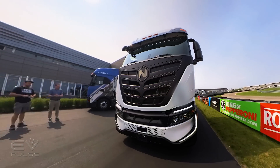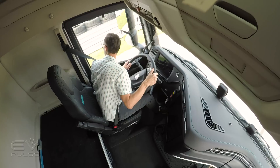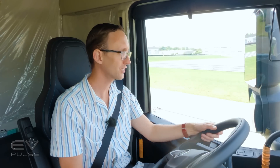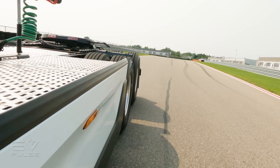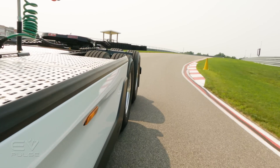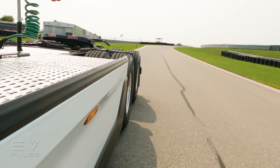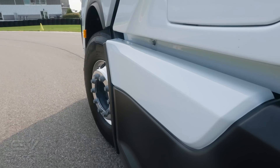Behind the wheel of the Tre BEV all-electric Class 8 truck — you don't appreciate how gigantic these vehicles are until you have to climb into the cab. The performance is pretty impressive. Without a trailer hooked up, like in any other EV you get immediate off-the-line torque, which is exactly what you want in a heavy duty application like this.